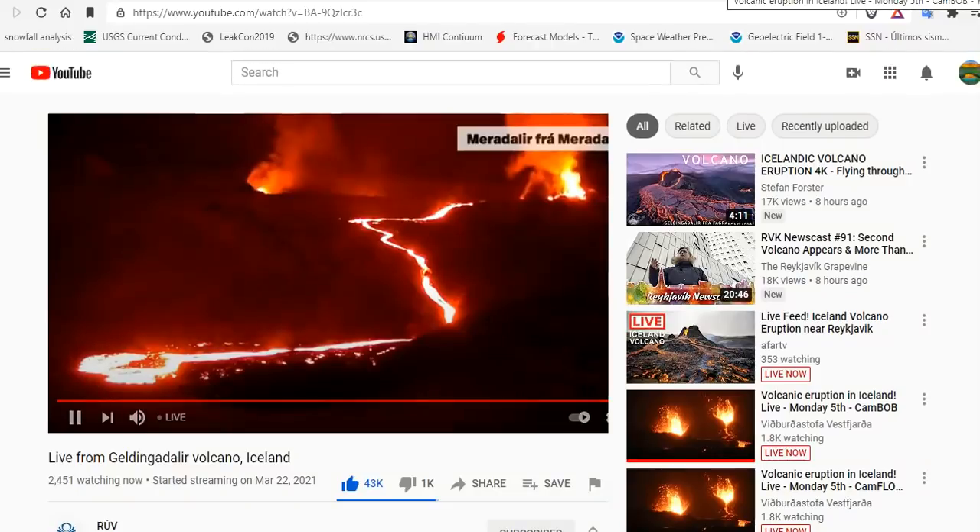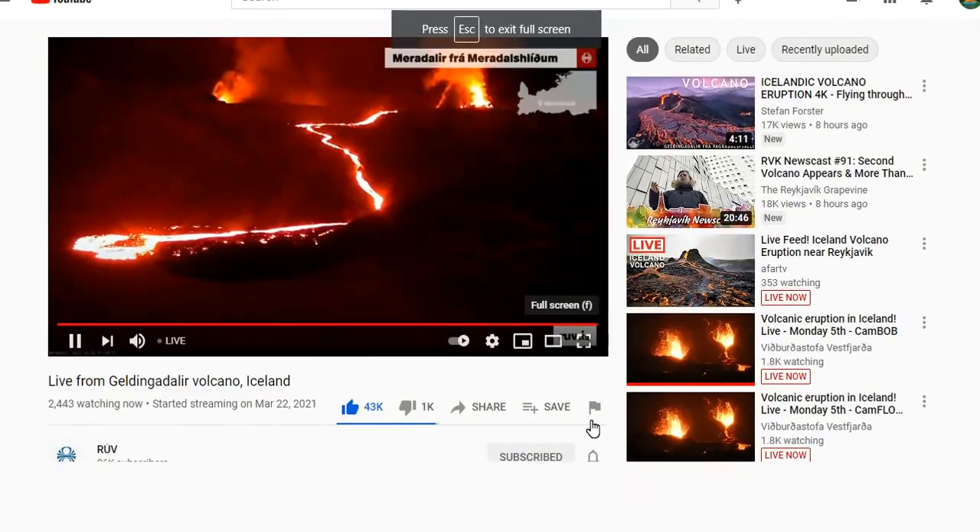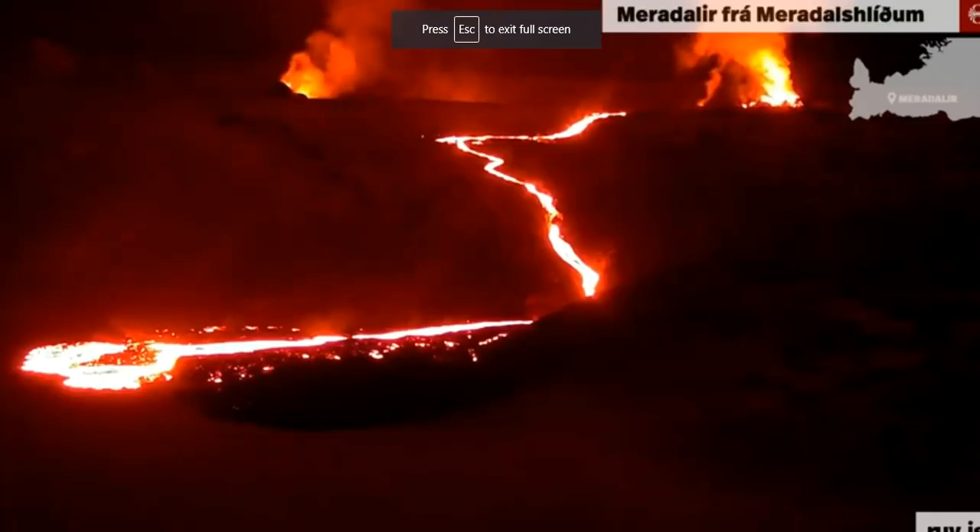Hope you got something out of the video. Proper prior planning prevents poor performance when volcanoes they be exploding. Thanks for watching — share this with like-minded people, check out the live streams, and be safe. We love you. Big shoutout to John Christie as well.